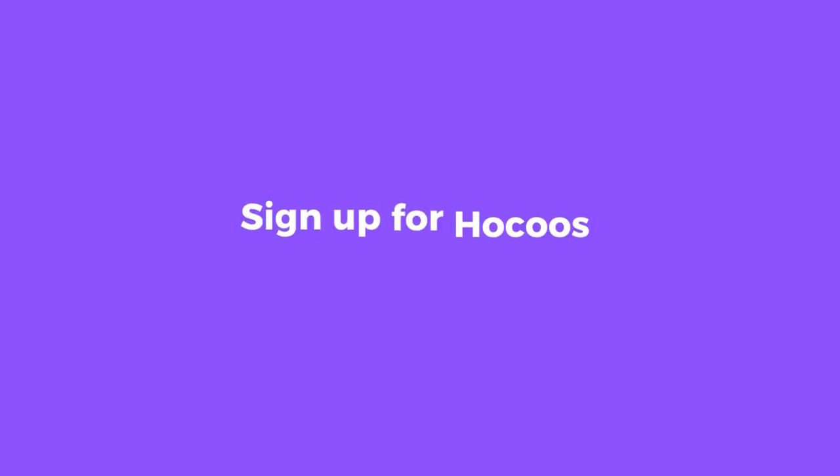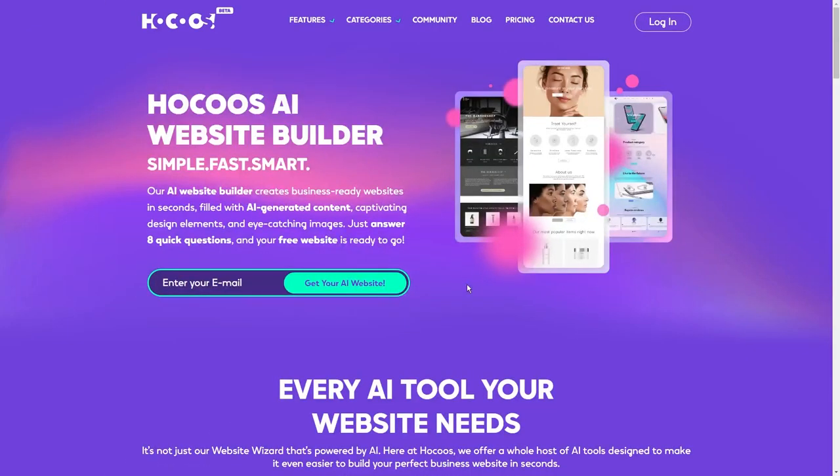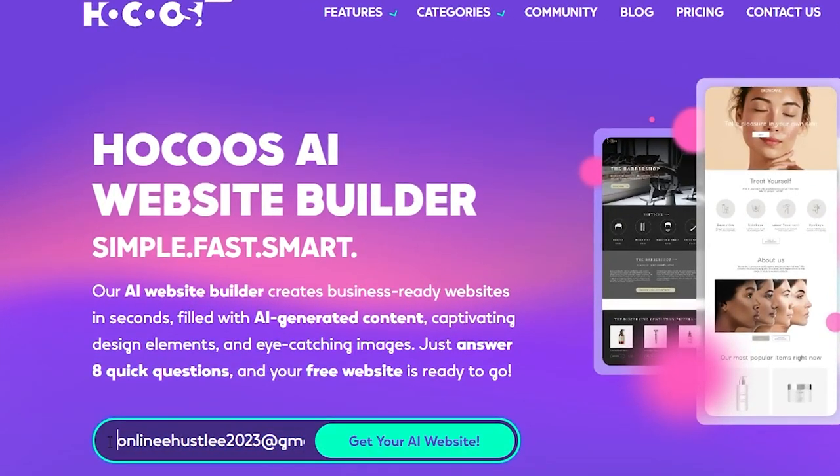Step 1: Sign up for Hocus. To start, just head over to the Hocus website. I personally prefer keeping things simple, so I usually go for the email option. Just fill in the necessary details, and just like that, you're all signed up and ready to dive into the world of possibilities.